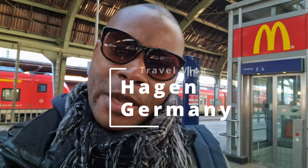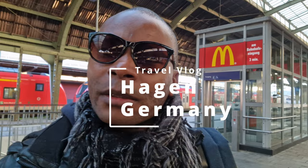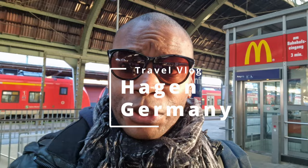Hello everyone, welcome to my YouTube video. Today we are going to make a video in Hagen. I would like to show you how it is. Here we are in the Hagen Hauptbahnhof. Today I will be shooting a YouTube video in Hagen, and right now I am at the Hagen Hauptbahnhof — that's Hagen main train station. I hope you are going to enjoy this video because I want to show you a little bit about Hagen.